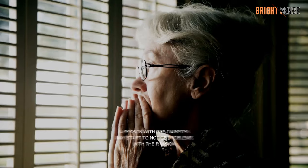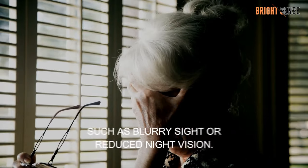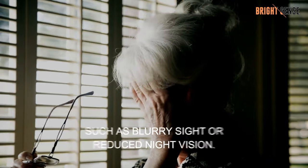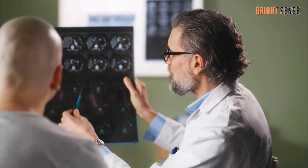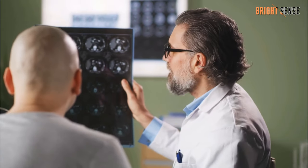Number 4: Blurred vision. A person with pre-diabetes may start to notice problems with their vision, such as blurry sight or reduced night vision. It is normal for eyesight to change when people get older, so this symptom is often linked to pre-diabetes only after a diagnosis.